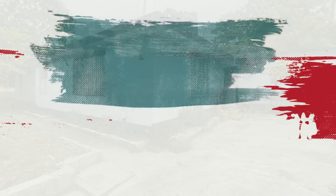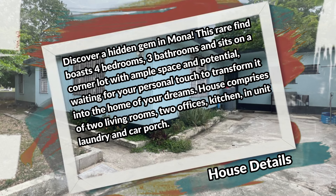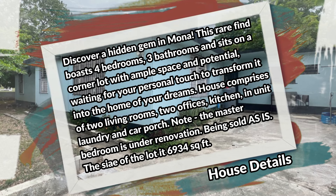Discover a hidden gem in Mona. This rare find boasts four bedrooms, three bathrooms, and sits on a corner lot with ample space and potential, waiting for your personal touch to transform it into the home of your dreams. The house comprises two living rooms, two offices, kitchen, in-unit laundry, and car porch.